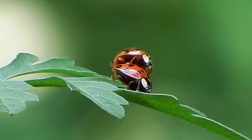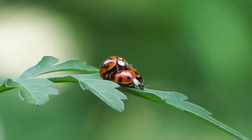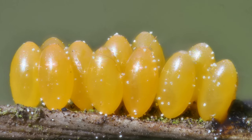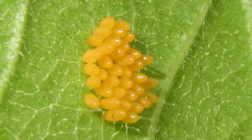After they've found a member of the opposite sex and mated, females will lay batches of between 5 and 50 yellow eggs, often close to their food source. Each female will continue laying eggs throughout the summer and may produce more than 1,000 in a year.